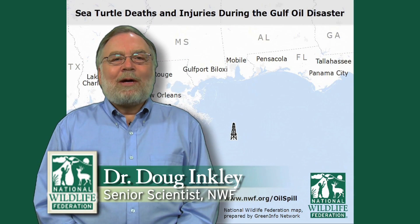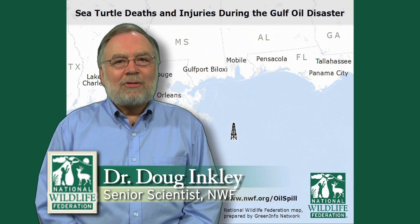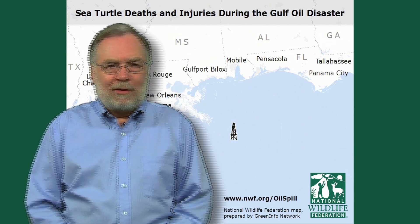Hi, I'm Doug Inkley, the National Wildlife Federation Senior Scientist. I know that like me, you are probably concerned about the impacts of the Gulf Oil Spill on wildlife.